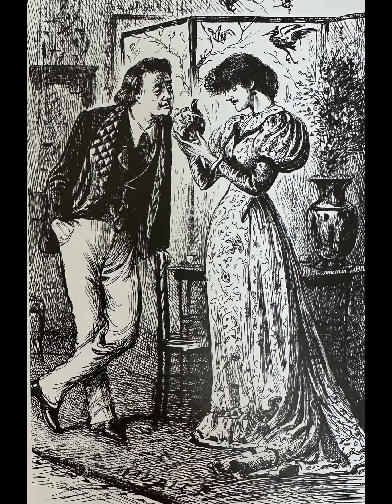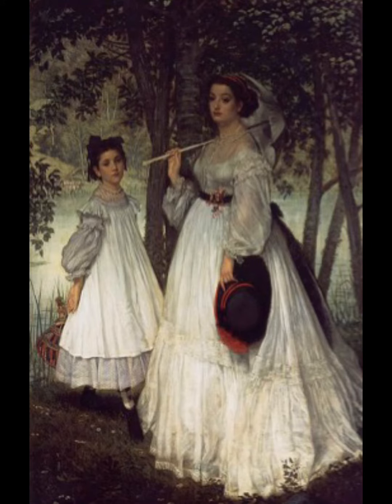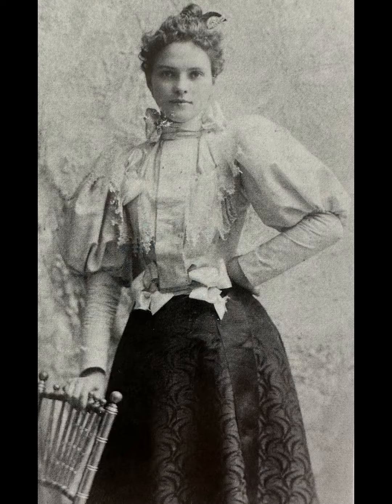This trend came to prominence during the Victorian era, from 1860 to 1899. At that time, sleeves were large, often bolstered by extra quilting. By 1895, leg-of-mutton sleeves had become quite the trend.